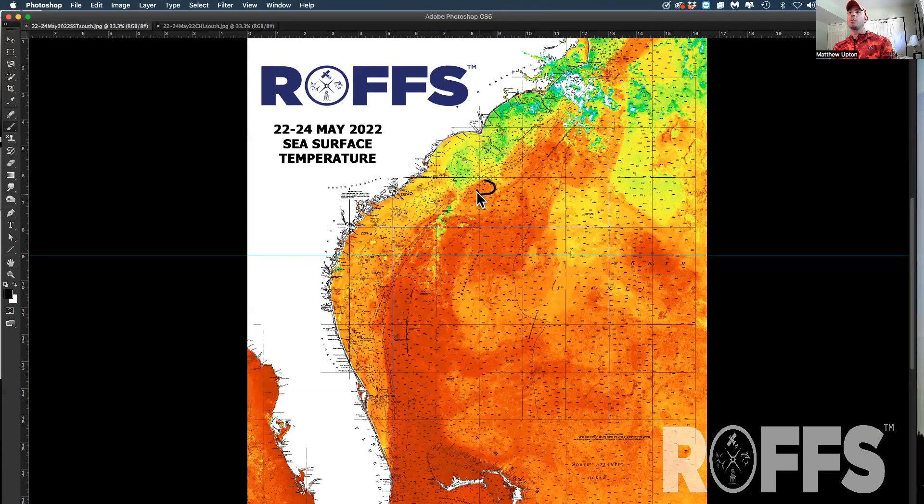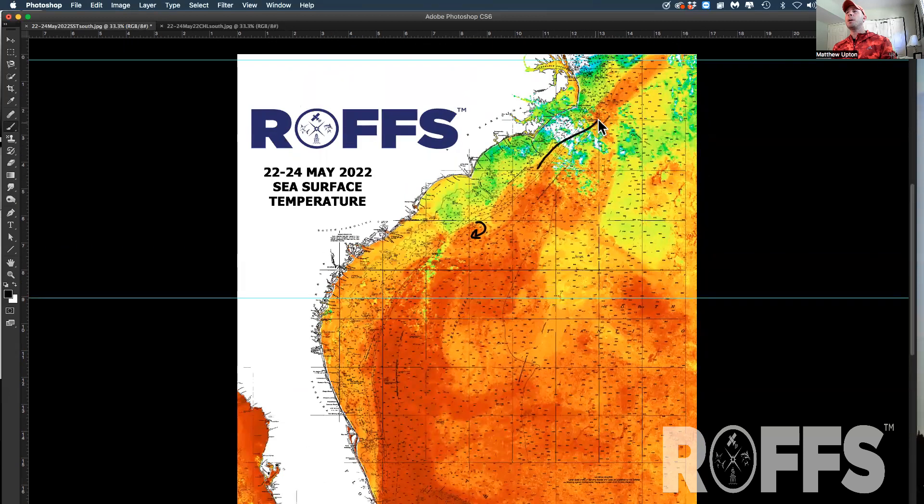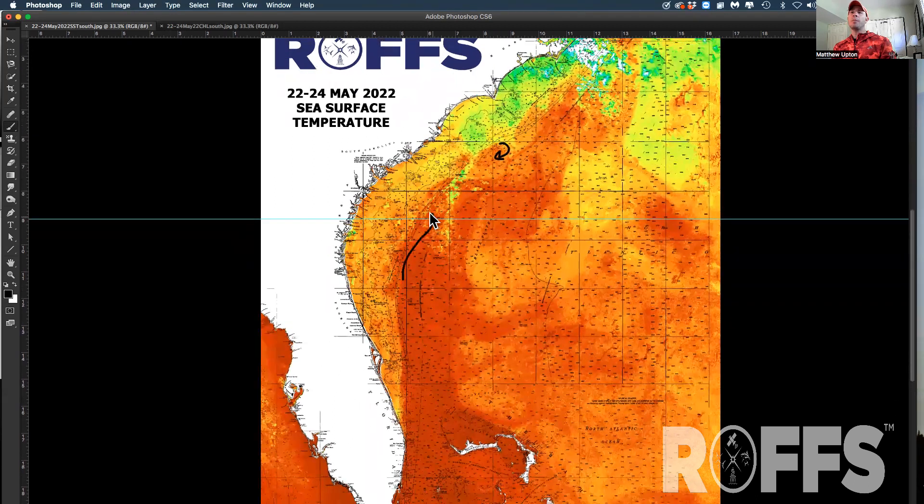There's some clockwise rotation with an eddy here, and there's also some rotation pushing in a nice filament off of Cape Fear. There is also an eddy — you'll have to take our word for it as we located it earlier this week — a nice eddy off of Cape Lookout creating a nice filament inshore off of Cape Lookout.